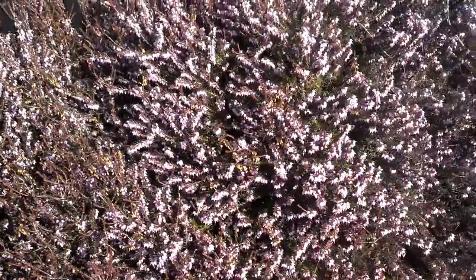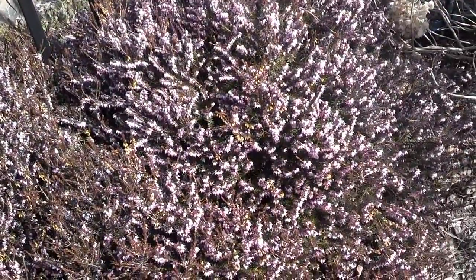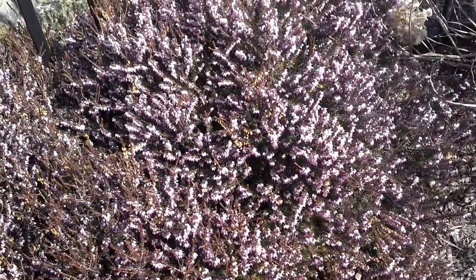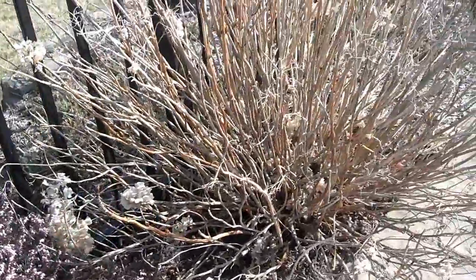Hi, this is Anna Hack from Green Talk and I wanted to shoot a short video of my heather. This is called heather, the plant you're seeing right here. It's got beautiful pink blooms and I'm in Zone 6, New Jersey. It's just the first plant that's blooming — as you can see, my other plants are pretty much not blooming.